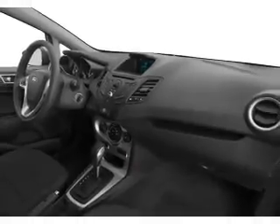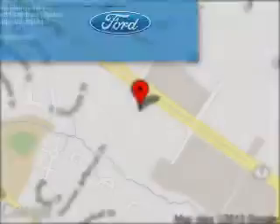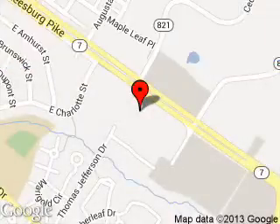Let us put you in the driver's seat today. Call or click to contact us. Koons Sterling Ford is dedicated to doing everything possible to ensure that the experience you have selecting your next vehicle is as pleasant as possible. We are located at 46869 Harry Byrd Highway, Sterling, Virginia.